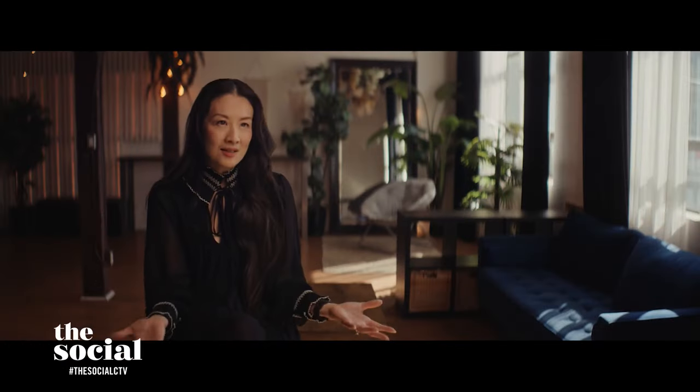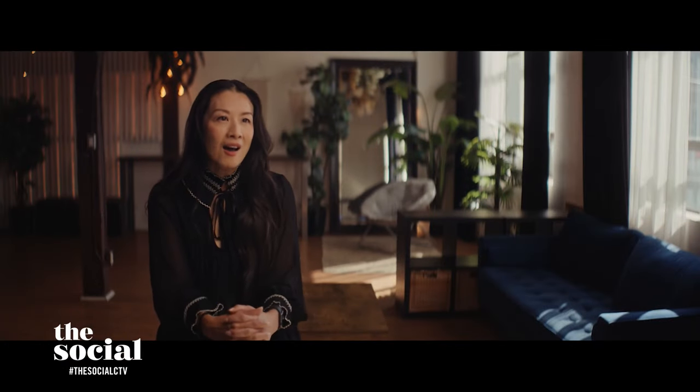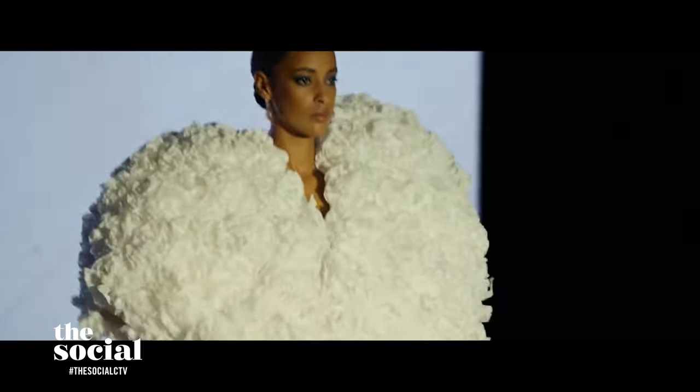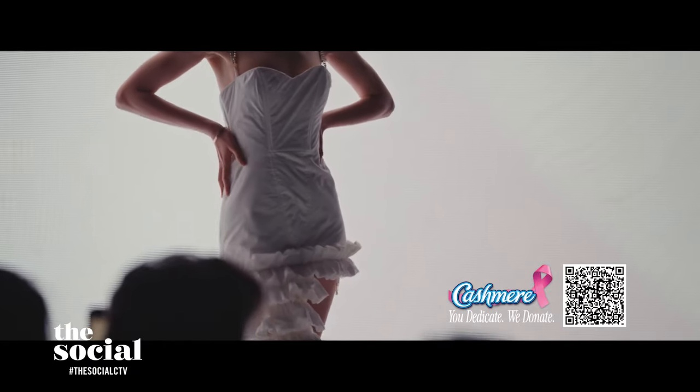Lainey, you are featured in a documentary called Cashmere Presents Lovestruck, and it's all about the history of fashion and celebrity. It also includes a look at this year's Cashmere Collection, which we're seeing a little bit of right now. You had a front row seat, as we can see there. What was the event like?